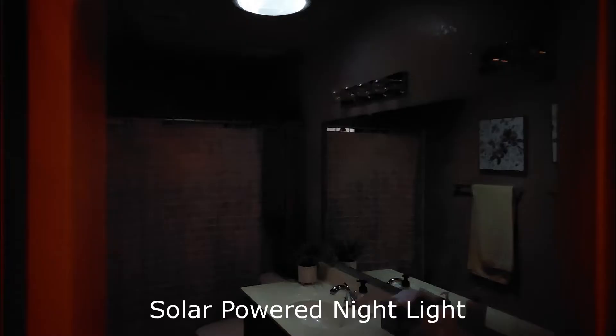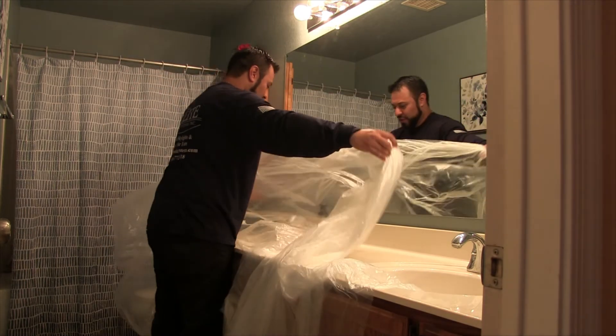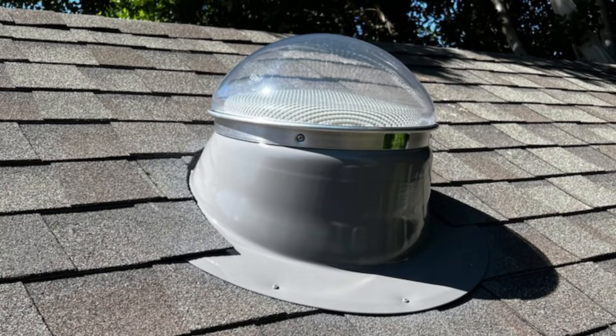The optional solar powered nightlight is a nice touch as well. Giovanni covered the floors and counter areas so nothing got dirty or damaged, and everything was clean when he left. It's rained since then and there have been no leaks. What else I appreciate is that all the parts and materials are American made right here in the East Valley.